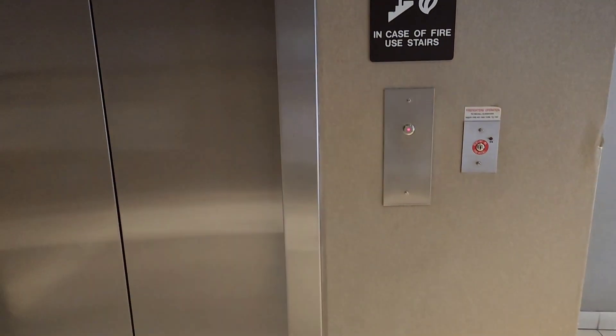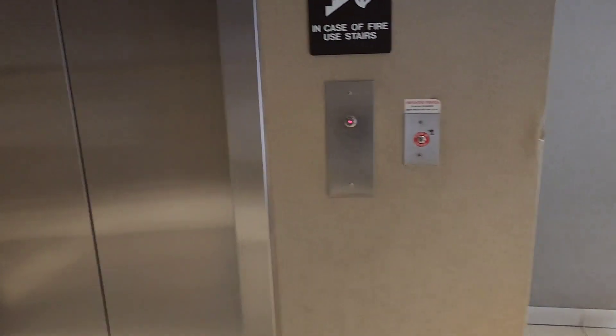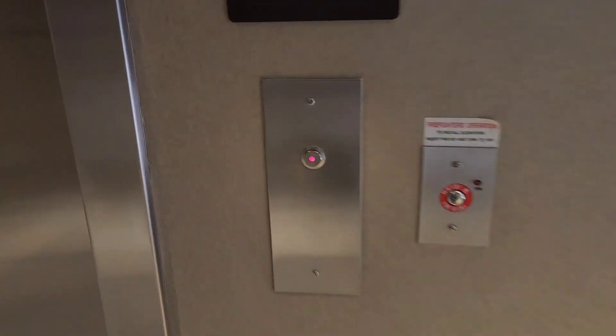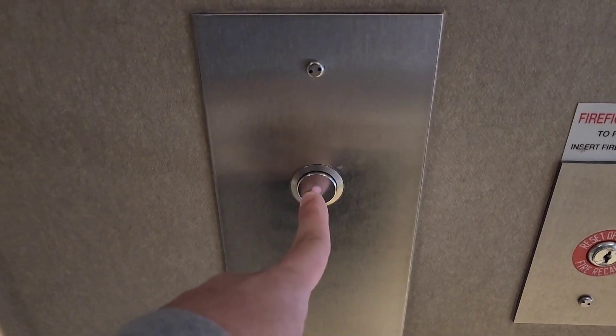This is the elevator here at Santan Village, the offices at Santan Village, here in Gilbert. Nice fixtures, it's a Schindler HT.